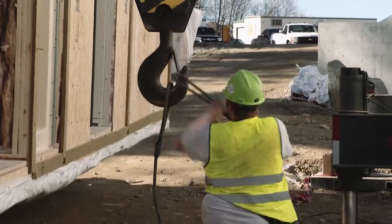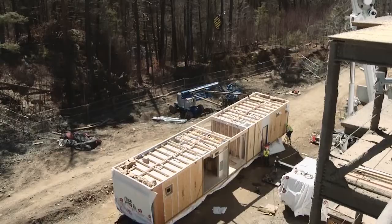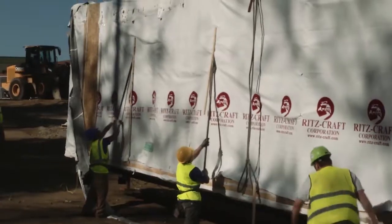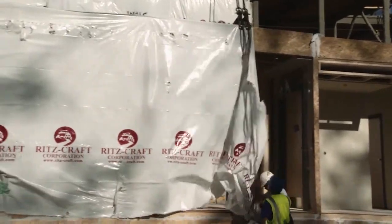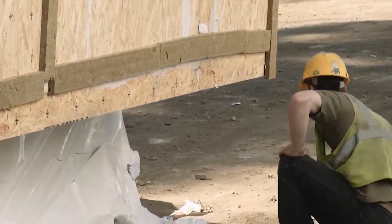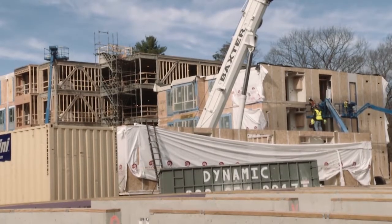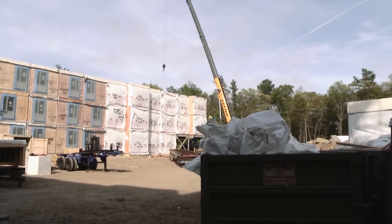The construction of the modules required the majority of them to be rigged with four pick points to help distribute the weight evenly. Teams stripped away the plastic weatherproofing that protected the modules during transport to prepare them for installation. When weather was a potential problem, the modules were set with the protective plastic still in place until the next module was ready to be installed. A majority of the shipping material goes into the dumpsters at the holding site, keeping waste to a minimum at the on-campus building site.